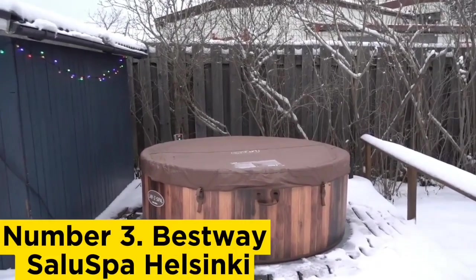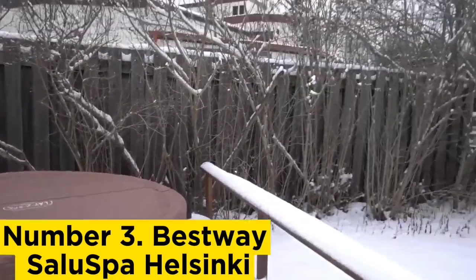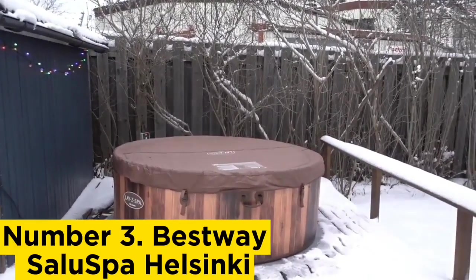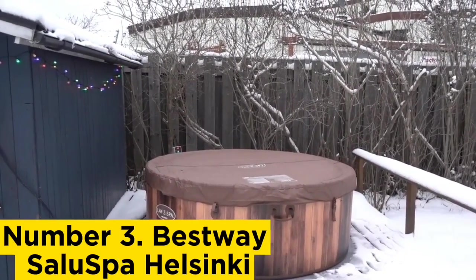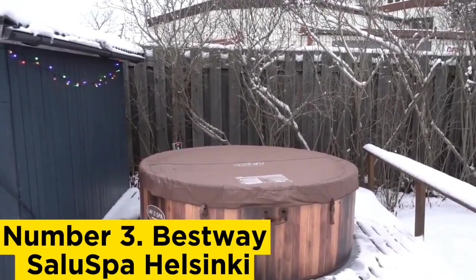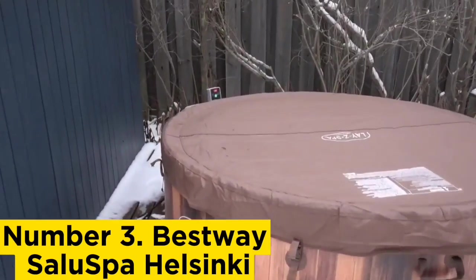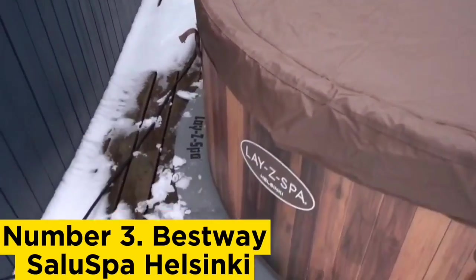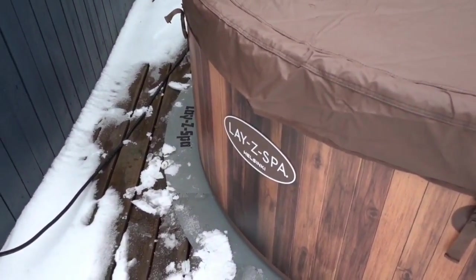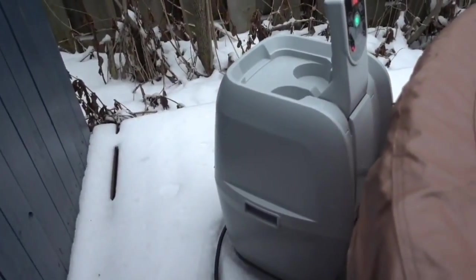Number 3: Bestway Saluspa Helsinki. It's not easy to travel to Scandinavia these days, but you can get a piece of the Nordic life with the Bestway Helsinki Inflatable Hot Tub, whose exterior is designed to look like a rustic barrel-type hot tub. It comes with a ChemConnect chemical dispenser, a heater, spa clean, two Type VI filter cartridges, a spa pump, a hand inflating pump, a repair kit, and an aluminum-lined cover to keep things warm. The attached water pump is also used to inflate the Helsinki, which can accommodate up to seven people. Atop the pump are controls for temperature and water jets, as well as a timer which can be used to set the water temperature up to 72 hours in advance.